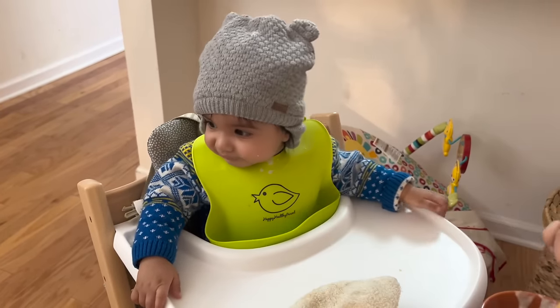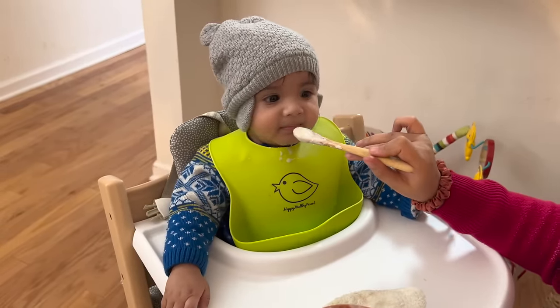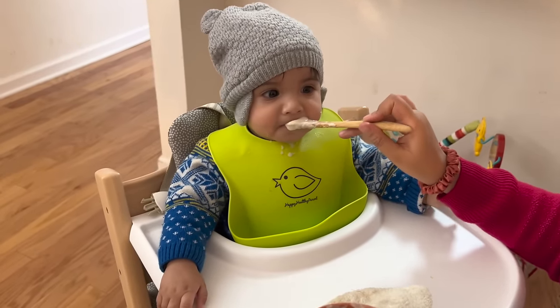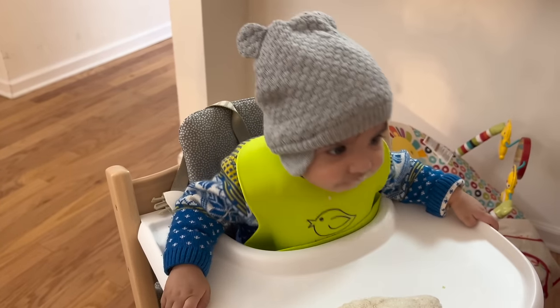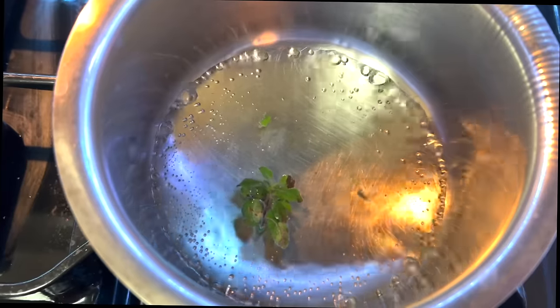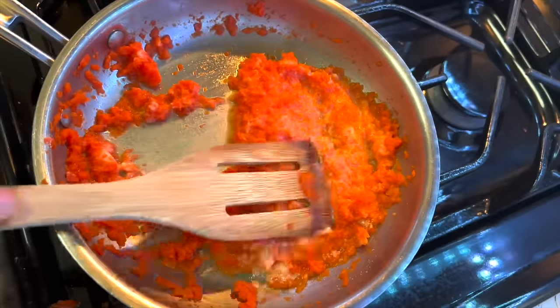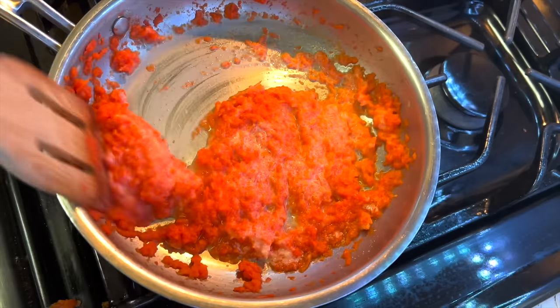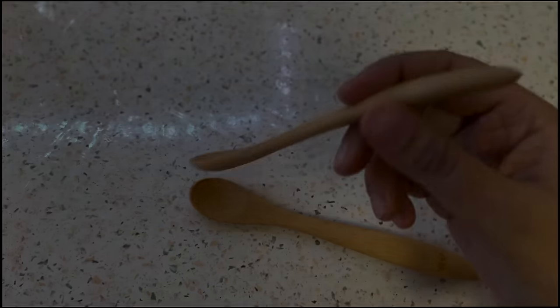I will end this video here. I will share other versions of very nutritious and healthy baby recipes. If you have any questions or comments, please write in the comment section and I will get back to you.